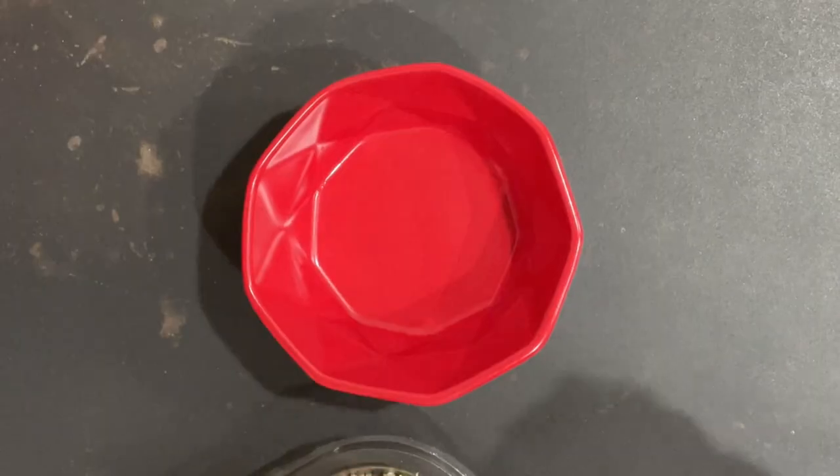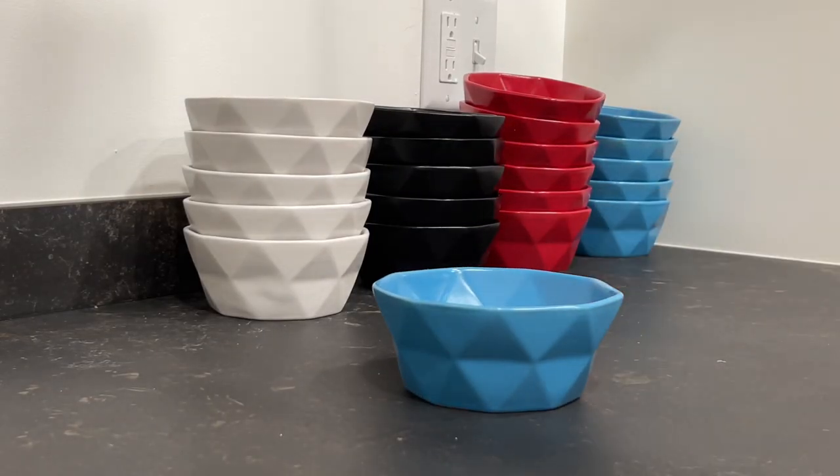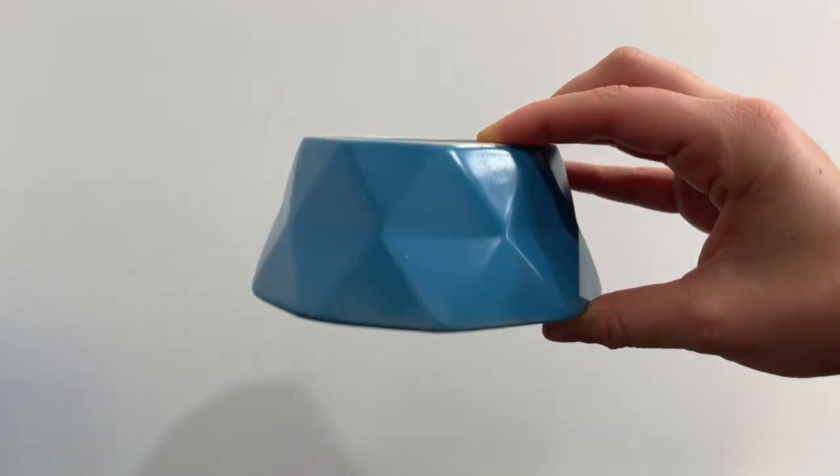Plus bonus points, they are dishwasher safe which makes them extremely easy to clean. They're built with non-toxic, lead-free, high quality food grade material and are sturdy and built to last.